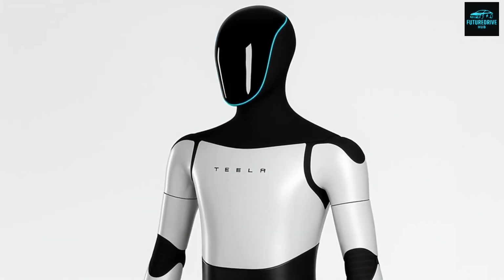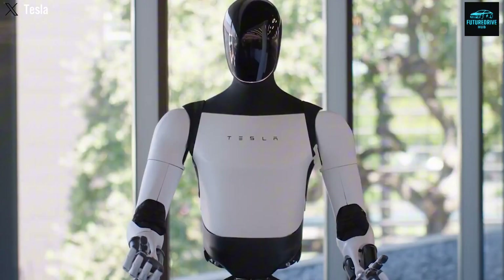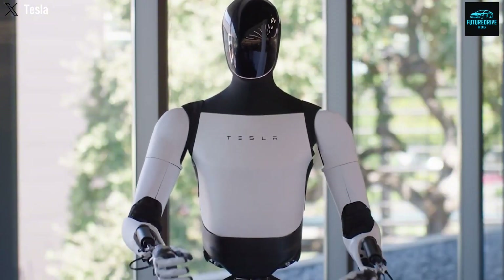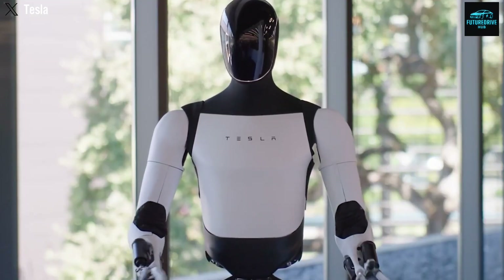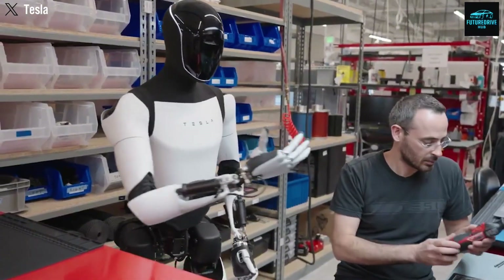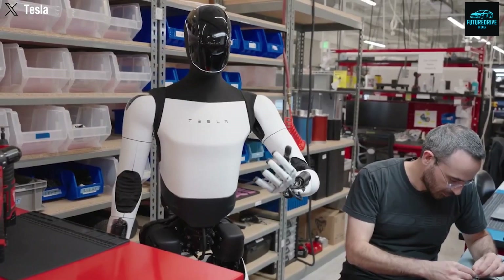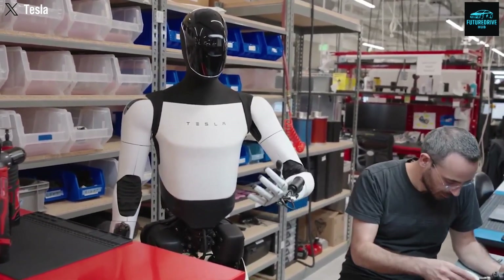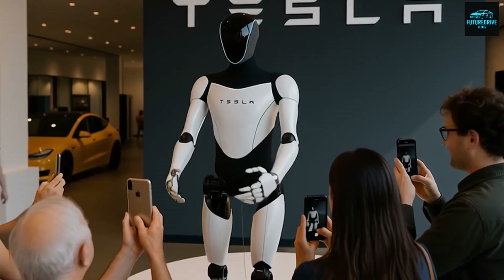This is why Musk says Optimus can learn dozens or even hundreds of tasks per day. The real power is not the number itself, but the compounding effect of accumulated capability. However, this also introduces serious concerns. What happens if Optimus learns the wrong behavior? What if it is exposed to videos that show dangerous, illegal, or unethical actions? A robot that learns through observation could copy mistakes with extreme accuracy, and if those mistakes are shared across the entire robot fleet, the consequences could scale very quickly.